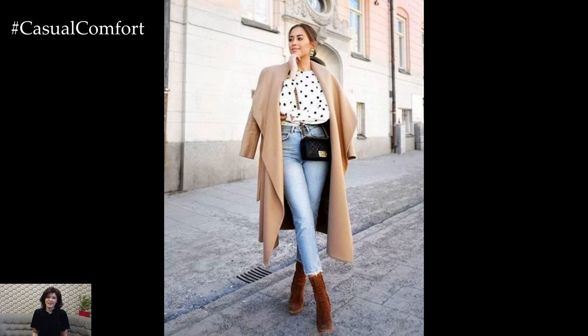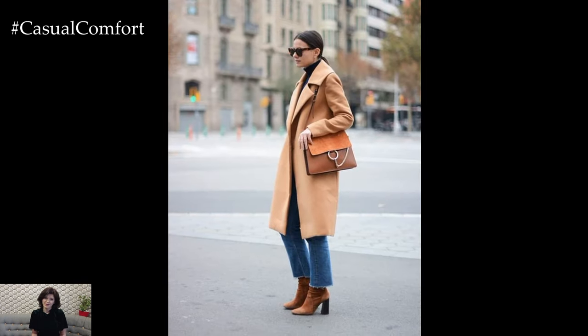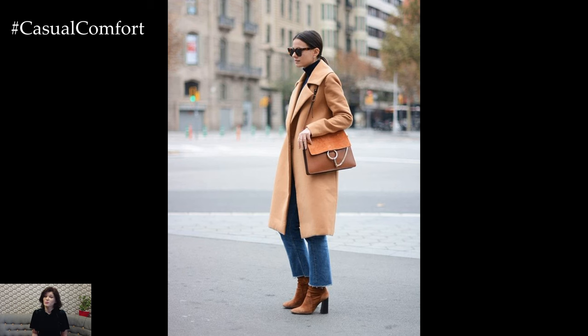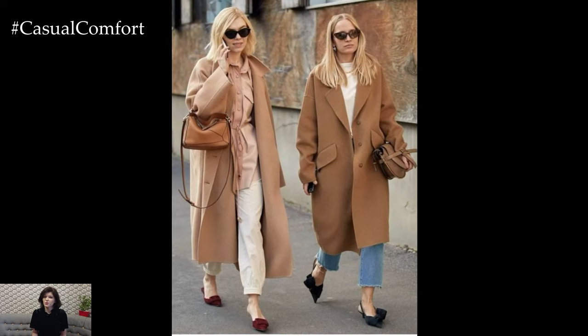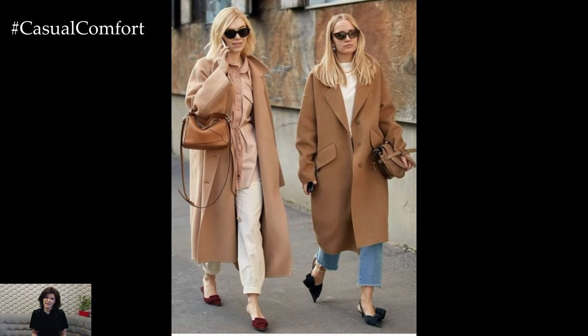A beige coat is a timeless and versatile staple that effortlessly transitions from winter to spring, offering both style and functionality for transitional weather. When styling a beige coat for spring, it's all about embracing the season's lighter fabrics, fresh colors, and playful accessories to create a chic and elegant ensemble.